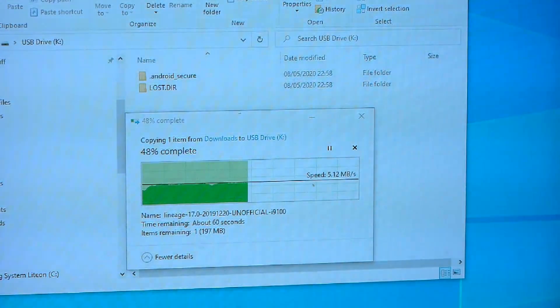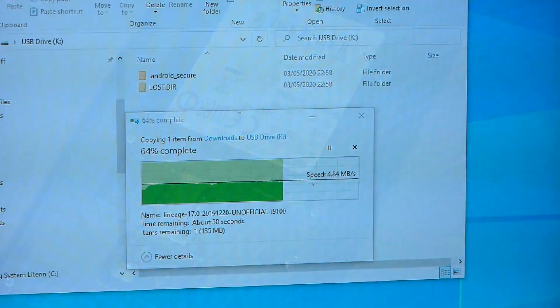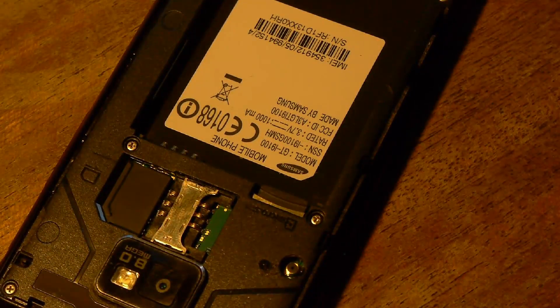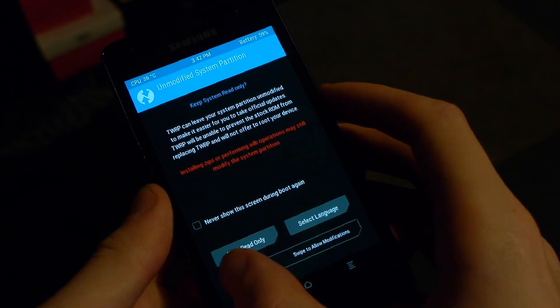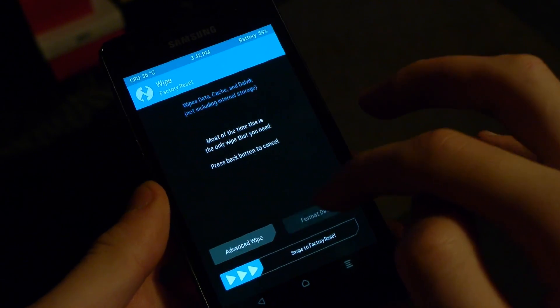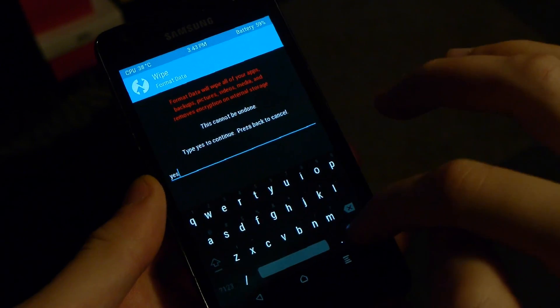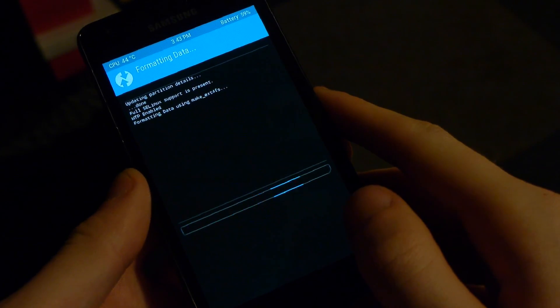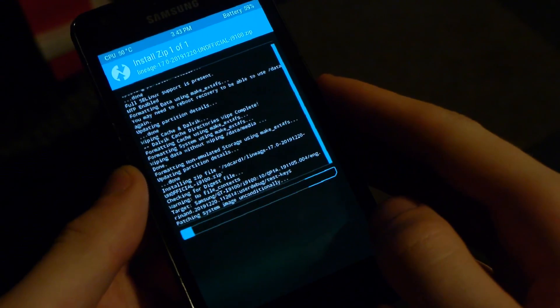From here we need to swap back to the PC and copy over the new operating system and Google Apps — which are what you need to get Google Play Store running — onto an SD card and stick it back in the phone. Then we have to wipe all the cache, the data, the system, and the non-emulated storage — anything that could possibly be a remnant of Android 4.4 — and then queue up the files to install, namely the operating system and then Google, and wait and hope to hell that it actually installs.